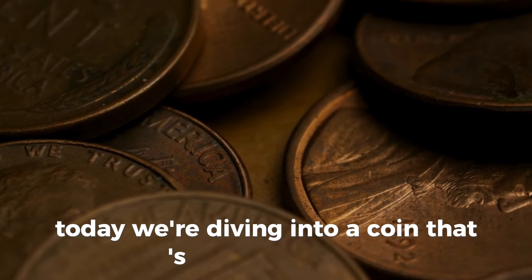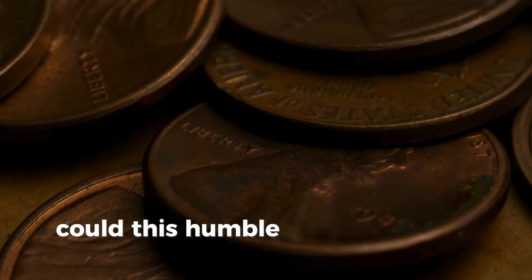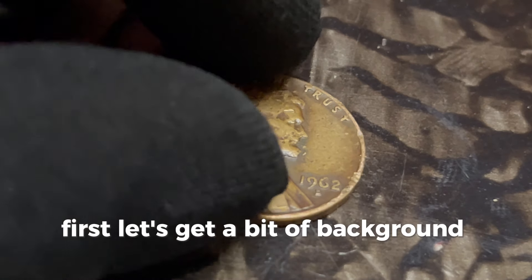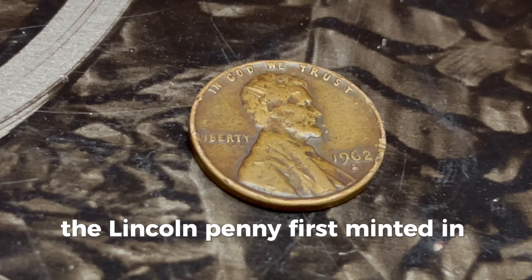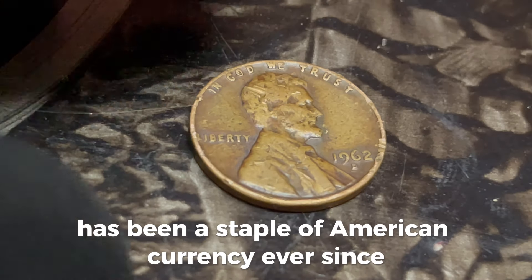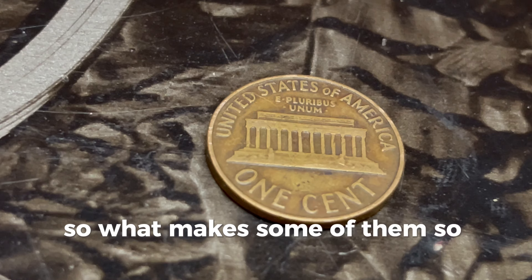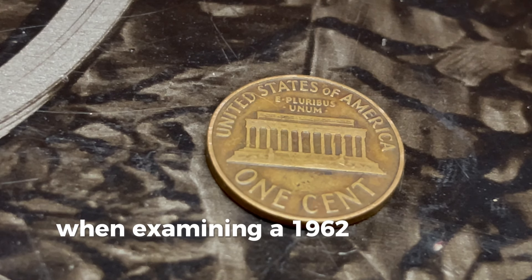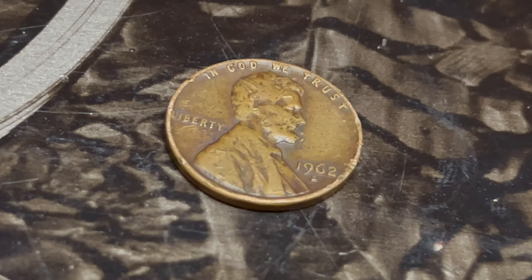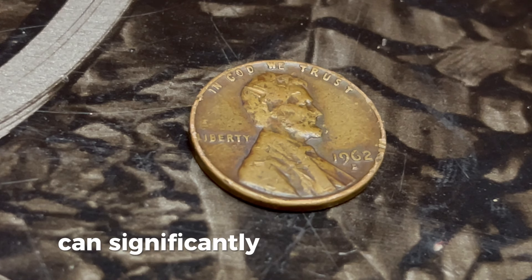Today we're diving into a coin that's turning heads and sparking curiosity — the 1962 Lincoln penny with the D mint mark. Could this humble penny really be worth a million dollars? The Lincoln penny, first minted in 1909 to celebrate the 100th anniversary of Abraham Lincoln's birth, has been a staple of American currency ever since. In 1962, the Denver mint produced millions of these pennies. When examining a 1962 D Lincoln penny, pay close attention to the date and the mint mark, which is located just below the year. The D stands for the Denver mint. While most of these pennies are quite common, certain variations and errors can significantly boost their value.